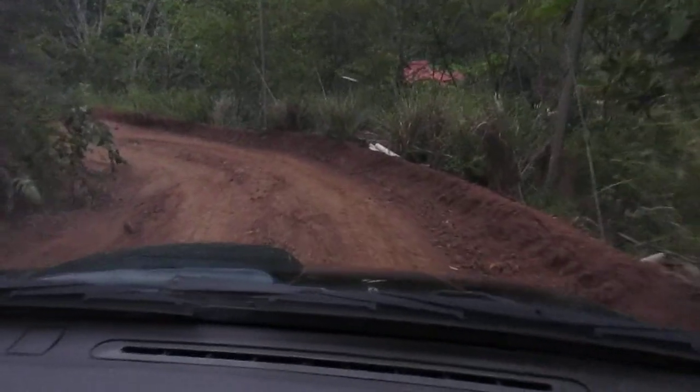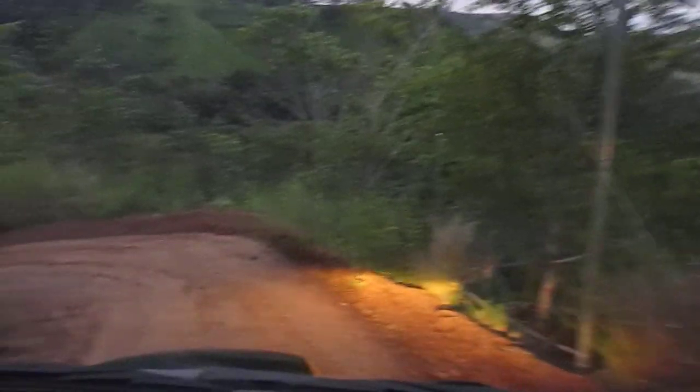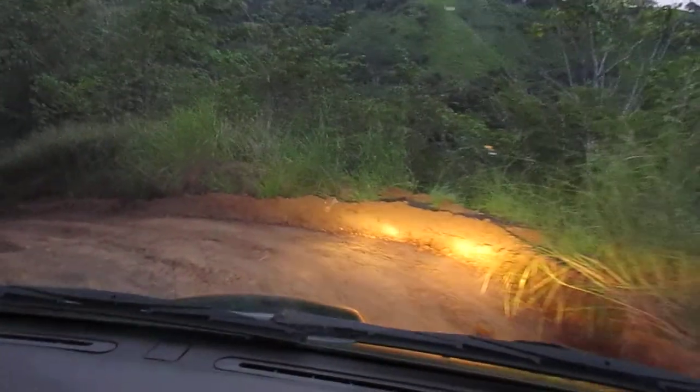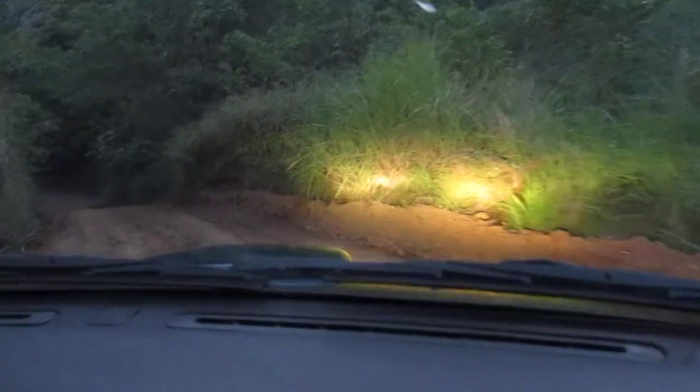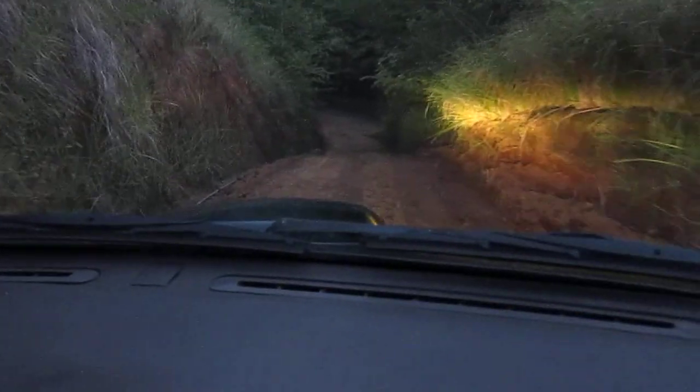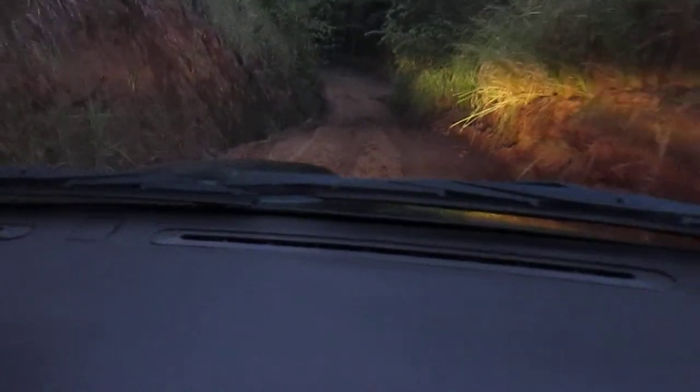A lot of progress was made on the house this week. Good electrical poles. I'm trying to show the drive down. This is the fun part — this is the part I fell on when I was walking home one evening. It's pretty steep.